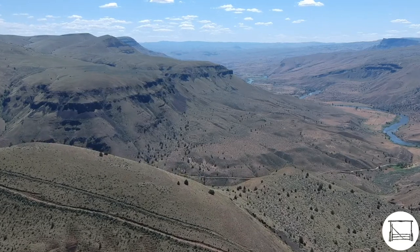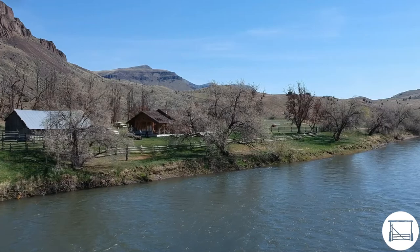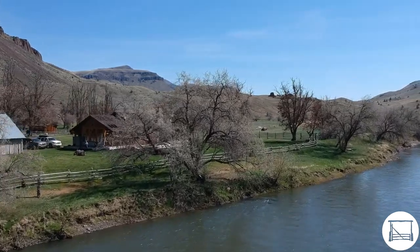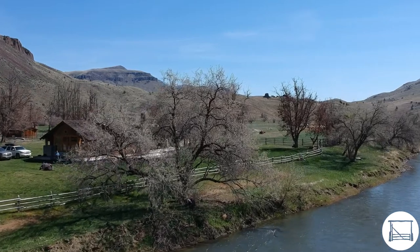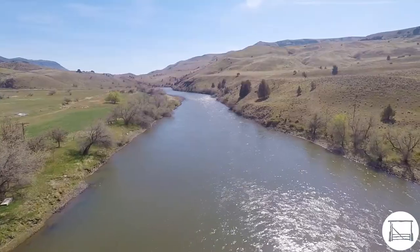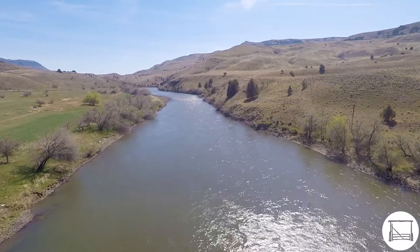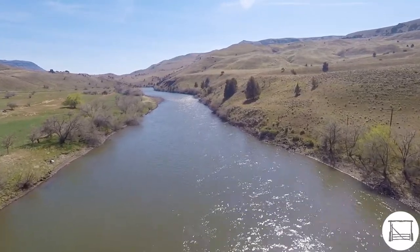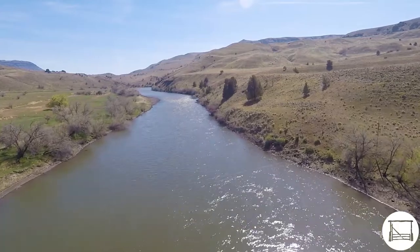The John Day River is an incredible fishery. With over one and a half miles of John Day River frontage and controlling over 4.4 miles of river within its borders, there is a lot of water on the RNC Ranch for anglers to cover. The John Day River is known for its prolific smallmouth bass fishery, ranked as one of the top five bass fisheries in the United States.